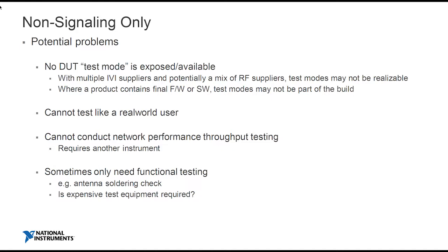So is there a potential problem with non-signaling? We've seen this trend over the past 10 years of moving towards non-signaling-based equipment such as the VST — and that's how you reduce cost in production tests. However, it's not necessarily as simple as that. Sometimes you don't have a device test mode. Sometimes the device doesn't have that facility because it's flashed with the customer firmware — and therefore you can't use non-signaling test techniques.